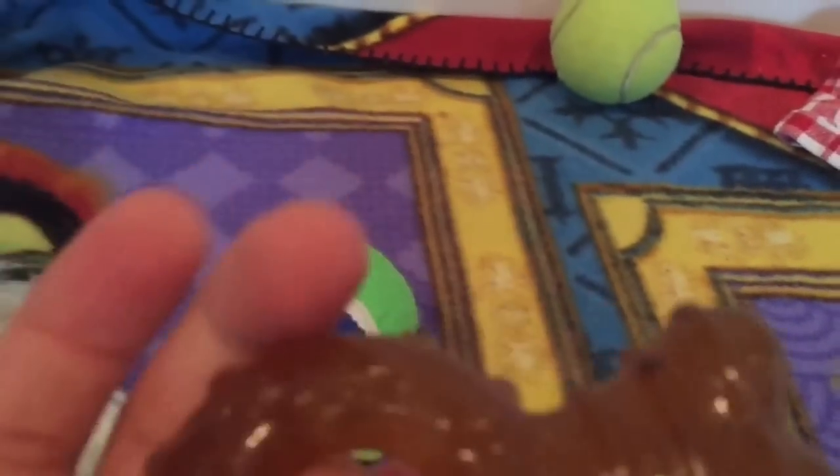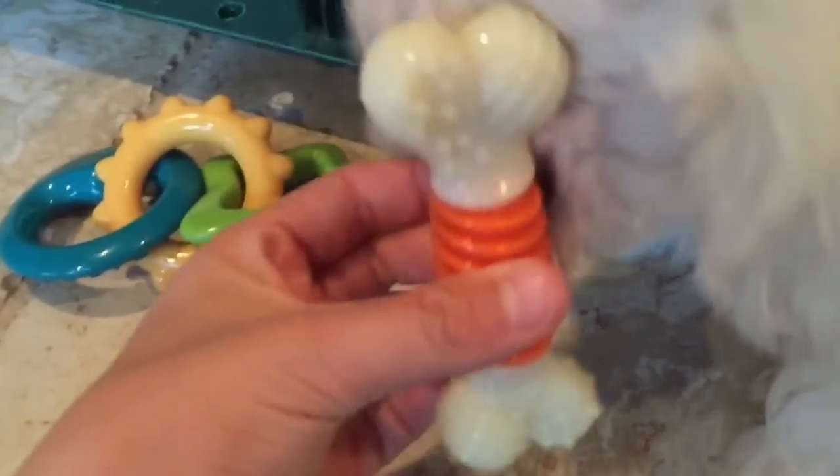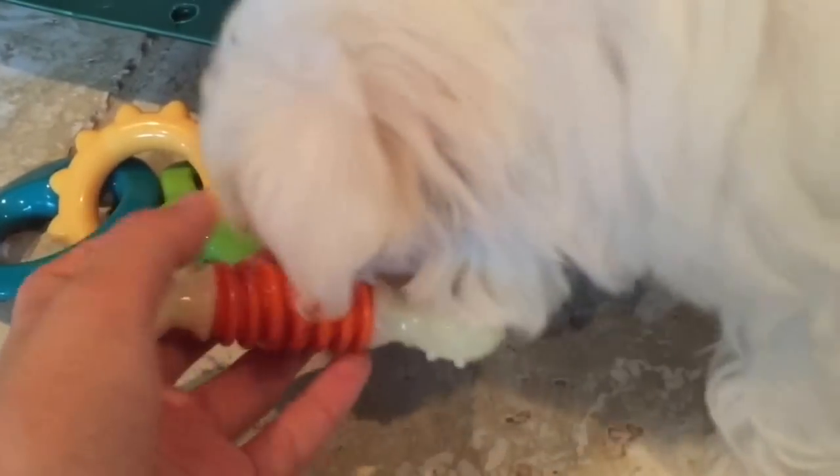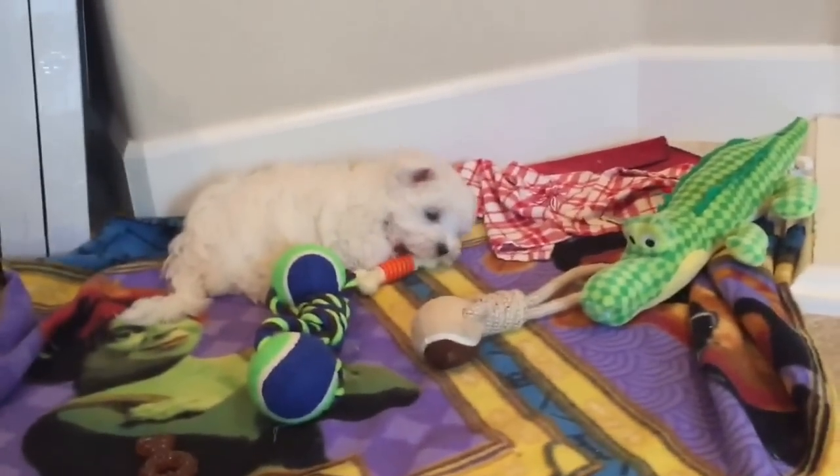He was sitting on his bone — this is a chicken-flavored bone by Nylabone. It's really good for teething dogs; they love to chew on this kind of stuff. In his crate I have some other chew toys. He has this thing — I'm not even sure who makes it — and then this is another bone he loves to chew on. It's supposed to be good for their teeth and health, and it's supposed to make their breath smell better.